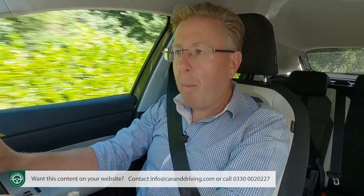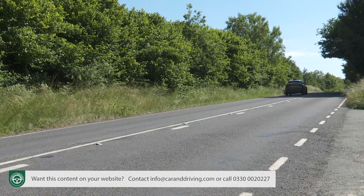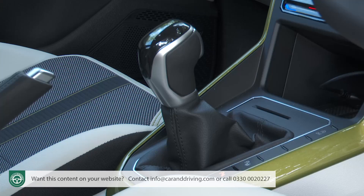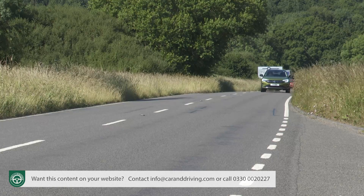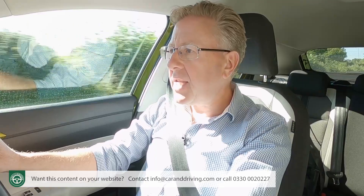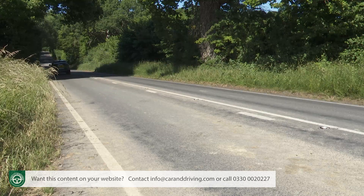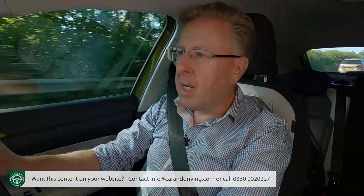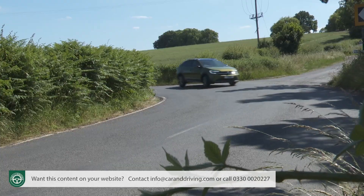The DSG auto CO2 figure pushes the car up two benefit-in-kind taxation bands, so you'll be paying 31% rather than 29%. You might expect the significantly heavier and more powerful 150 PS 1.5-litre four-cylinder TSI petrol unit, which only comes as an auto, to be much pricier to run — but actually the readings there are almost the same: 46.3 MPG and 138g/km of CO2, with a BIK rate of 32%. That's because the 1.5 TSI benefits from a cylinder deactivation system that takes out two of the cylinders at medium to low throttle loads.